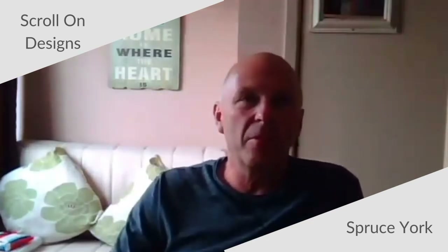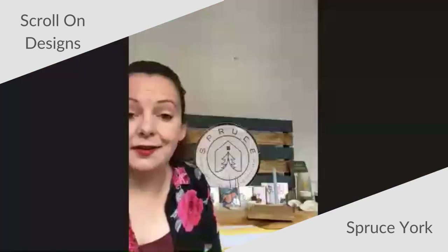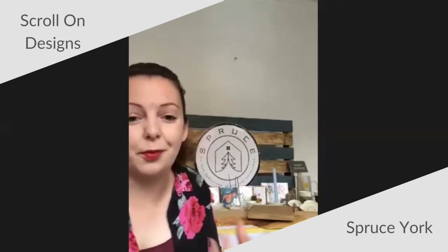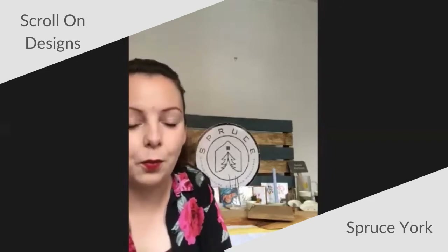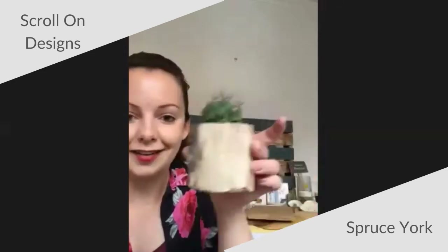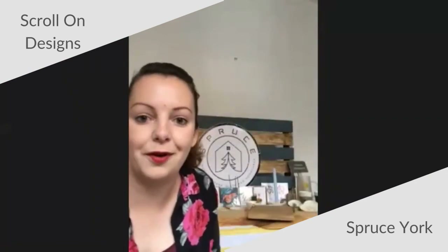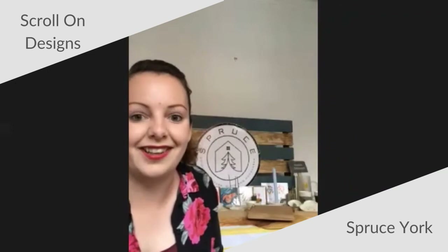Rebecca from Spruce - where did you get your name from? My partner and I came up with the name Spruce York. We're based in York, so we wanted to incorporate that in the name. Also, we're sprucing things up, and spruce is also a type of tree. We make a lot of products from wood and also make things from reclaimed items - driftwood items, things from pallets and upcycled furniture - so sprucing things up from what they were before to something new. We wanted something short and easy to remember.